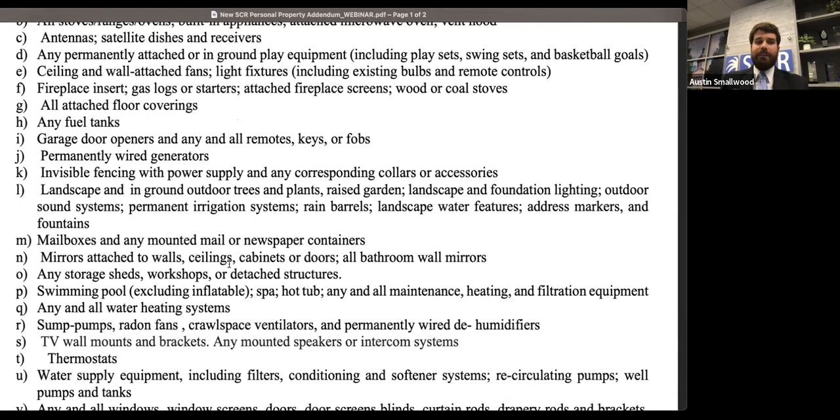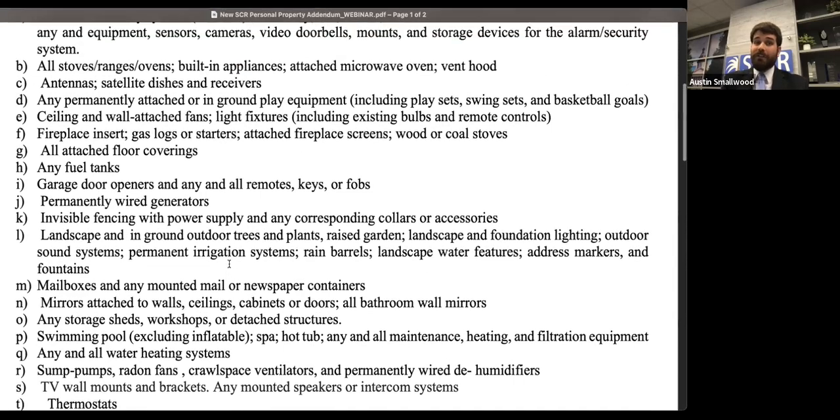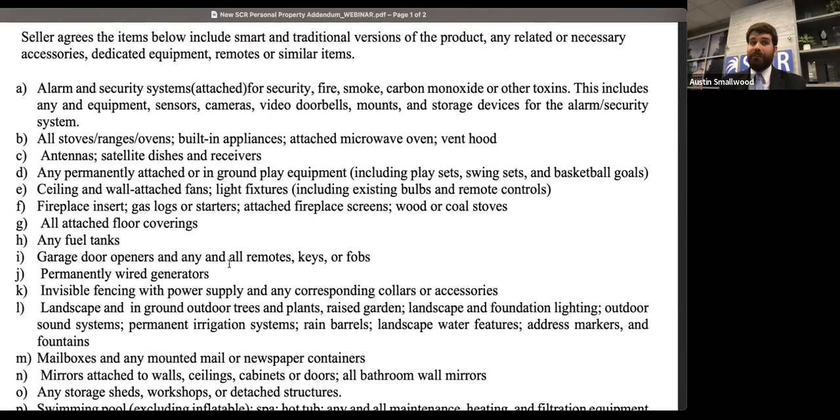Any sort of mirrors, anything associated with swimming pools, water supply, smart thermostats — this form covers traditional versions of these products as well as smart versions. It also mentions that you have to include any accessories, dedicated equipment, and remotes — anything that makes these work. So you can't take the chandelier but take all the light bulbs; you've got to leave the light bulbs. If it's a ceiling fan that uses a remote, you've got to leave the remote. Any accessories that make your pool work, you've got to keep those with the property.